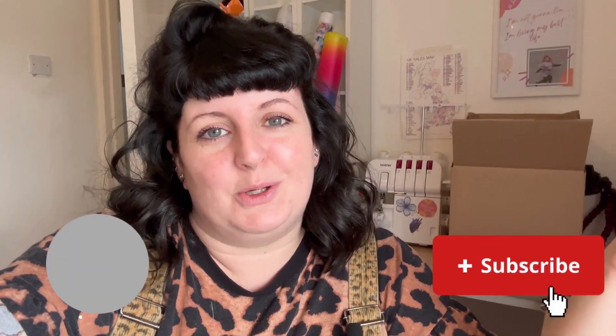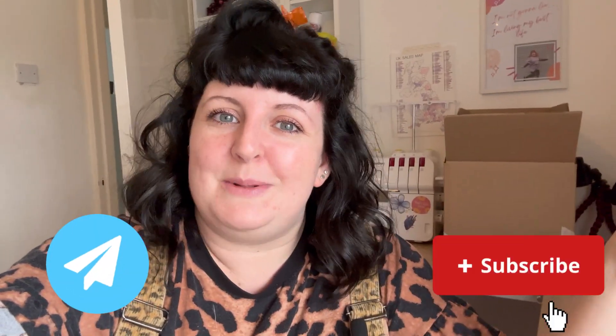Hey there, you gorgeous lot, welcome to my YouTube channel. If you are new here, my name is Laura and I am the founder and owner of That's So Laura UK — a handmade hair accessories and jewellery business. We also dabble in a little bit of slow fashion now and then. If you are looking for some awesome behind the scenes content, market trading, sneak peeks on products, and a day in the life, it's really awesome to have you here. Don't forget to like, share and subscribe if you love what you see!